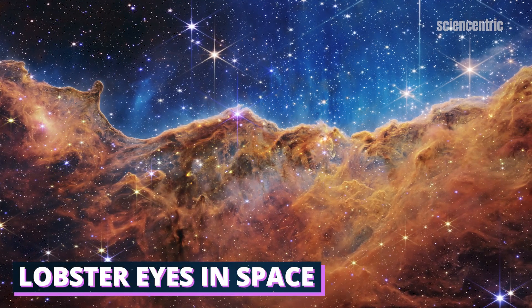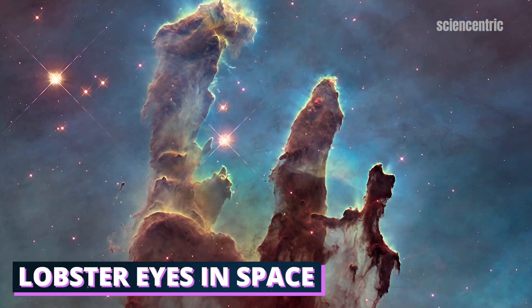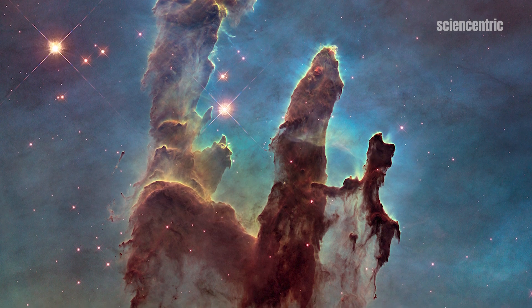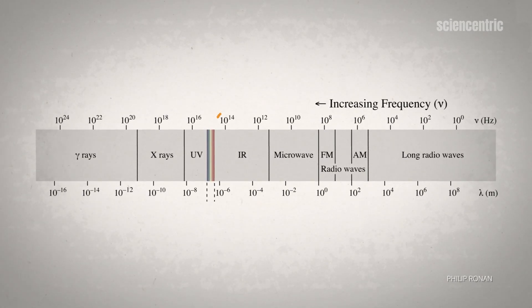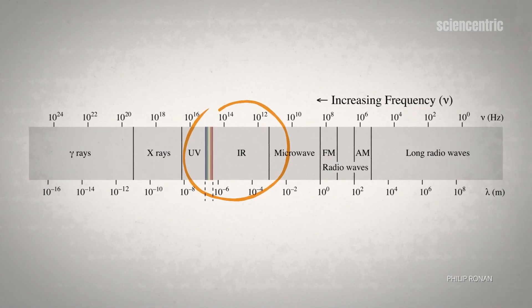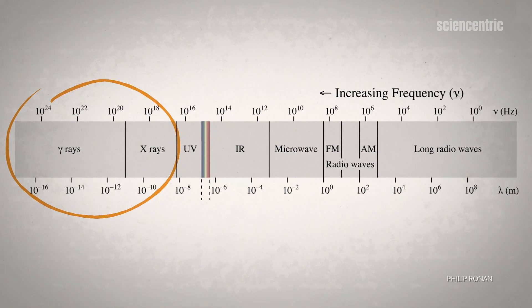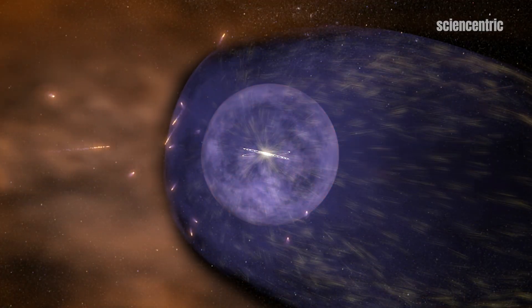Space telescopes like Webb and Hubble are sending back amazing images of our universe, but they're missing some important information. These telescopes can only pick up visible and infrared light respectively. High energy waves like x-rays and gamma rays are notoriously hard to catch, passing right through most solid objects.